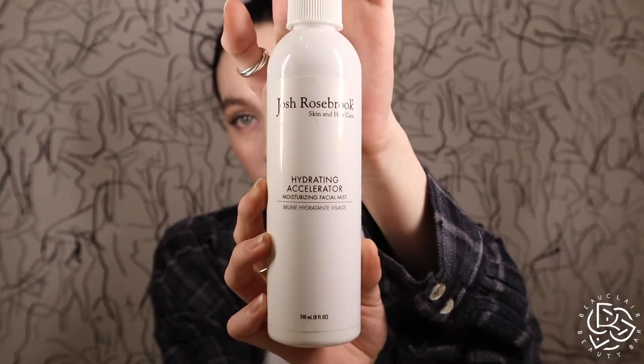The Juice Beauty green apple brightening essence has always been in my routine as an extra hydrator. I don't know if I'll repurchase right away, but I do like that product. The Josh Rosebrook hydrating accelerator — I absolutely love this. I haven't repurchased it since I ran out, but I will probably most definitely repurchase it. It's a great all-around product especially for people that are dehydrated. I use it as one of my first steps as a toner-hydrator, and I can also go over makeup with it. It smells really delightful.